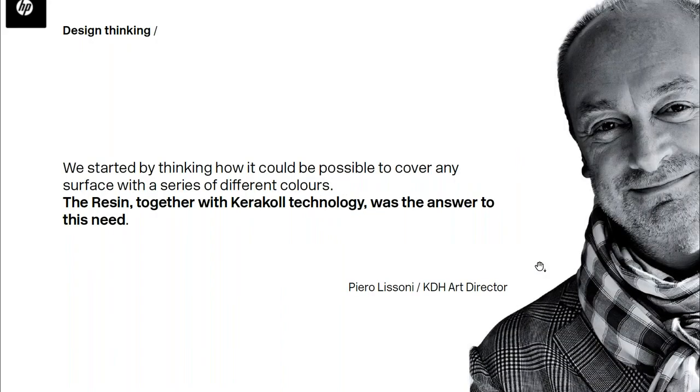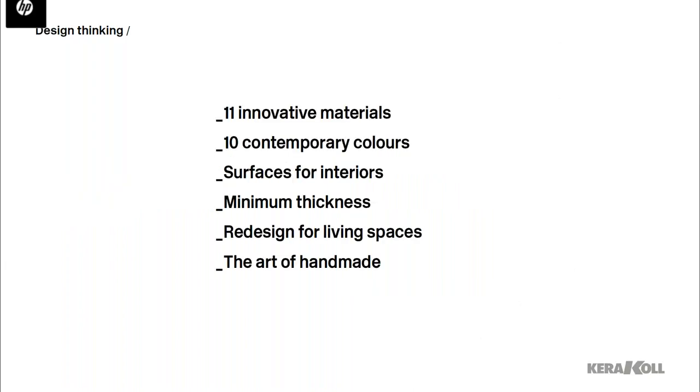Caracol Design House is not a simple product collection but a specific interior design concept where all surfaces of the home become a seamless and continuous skin, thanks to Caracol's advanced technology and art director Piero Lissoni. We created a collection of eco-friendly materials combining cement and wood with resin. The Caracol Design House includes 11 innovative surfaces coordinated in a single color palette of 10 contemporary colors called the Warm Collection.